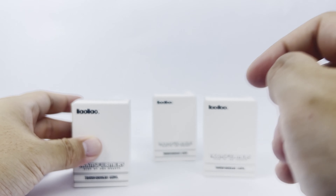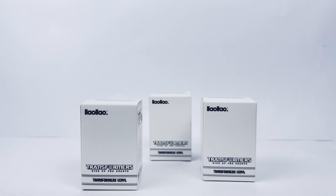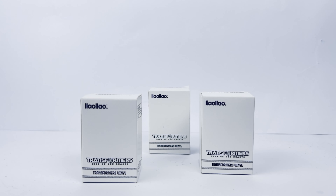In line with the Rise of the Beasts Transformers movie, they have these random gacha blind boxes of Transformers vinyls that you can get with the purchase of an ice cream from them. They have three figures, and after eating many, many cups of ice cream, I managed to get all three. What you can get is Optimus Prime, Optimus Primal, and Bumblebee. So finally, I have one of each — let's take a look!